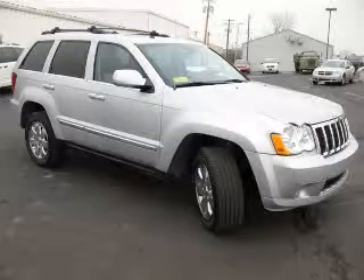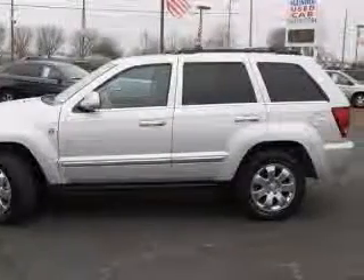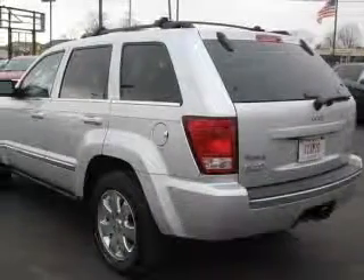We are proud to present this excellent 2009 Jeep Grand Cherokee. This Grand Cherokee has a 4.7L V8 engine and an automatic transmission. This vehicle has a silver exterior and includes the following options: